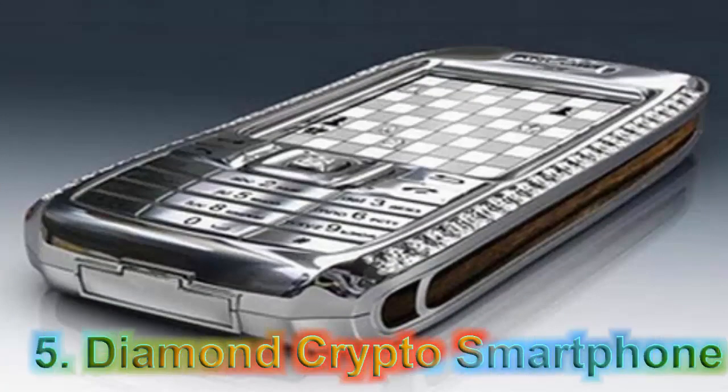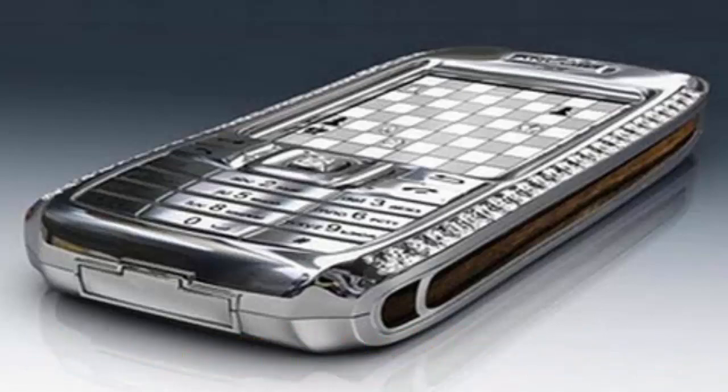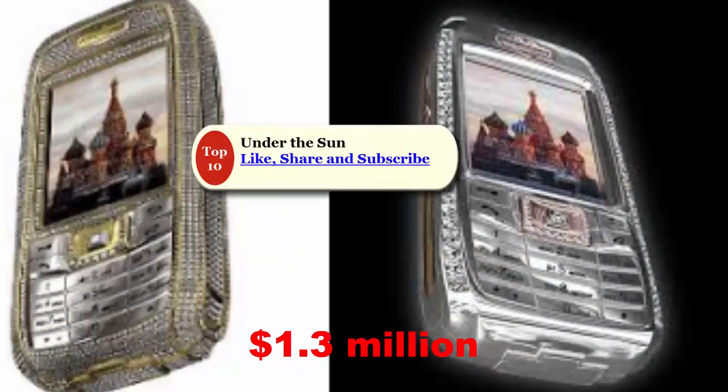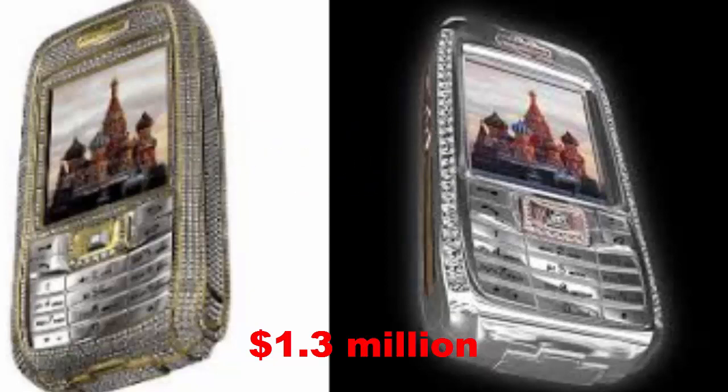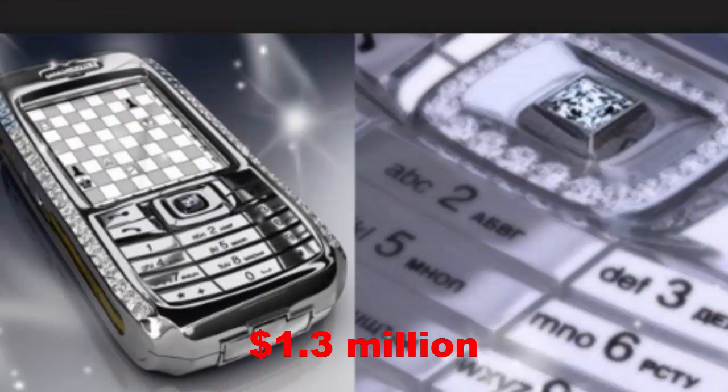At Number 5: Diamond Crypto Smartphone. Based on Windows CE, this smartphone was designed by luxury accessories maker Peter Alwiesin. This unique device is priced at $1.3 million and is tagged as the costliest in the world. It features a cover adorned with 50 diamonds, 10 of which are rare blue ones. Apart from this, it also features sections made in rose gold. It also gives protection against kidnapping and technological hacking.